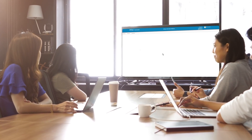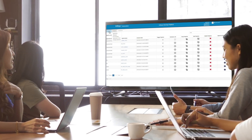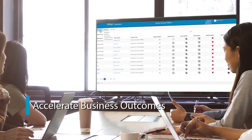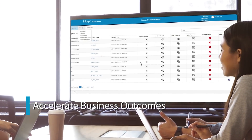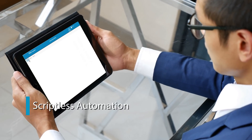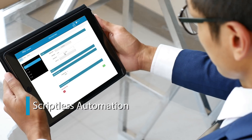Powering Infosys DevOps are five tenants, each delivering real business value. Accelerate business outcomes planned through higher productivity and quicker innovation cycles. Create a scriptless, automation-first culture with an assurance to achieve continuous deployment.